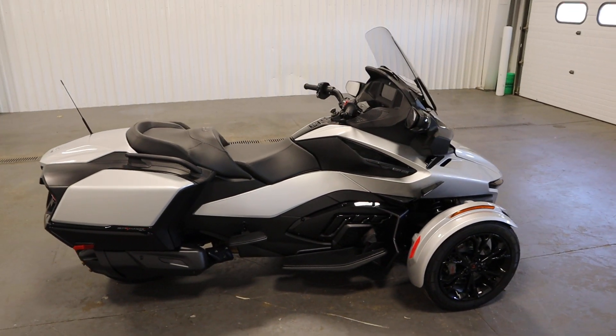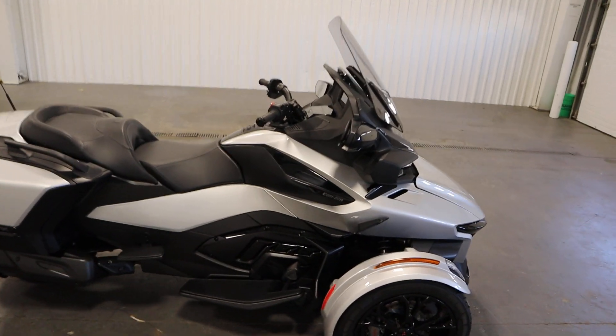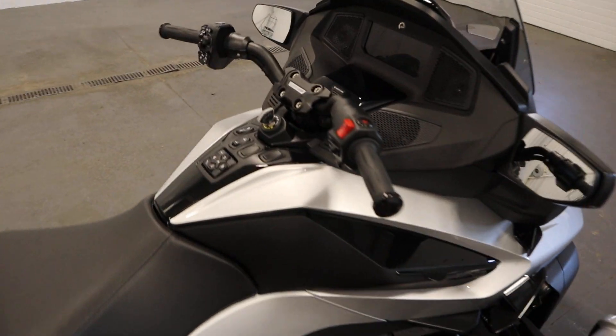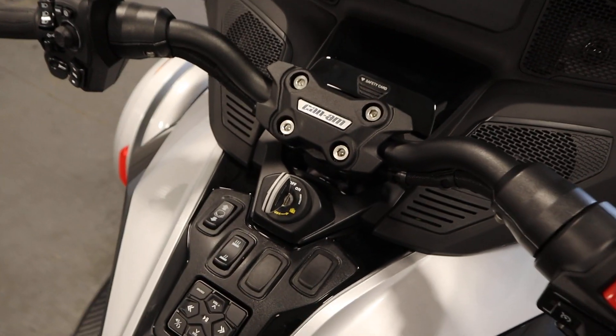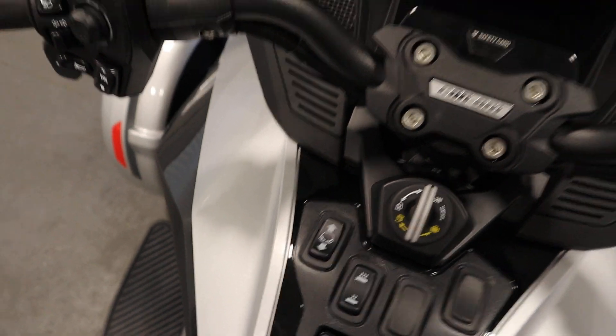It has a 6-speed semi-automatic transmission with reverse. It also has a digitally-encoded security system, an adjustable heated handlebar, and an adjustable clear windshield.